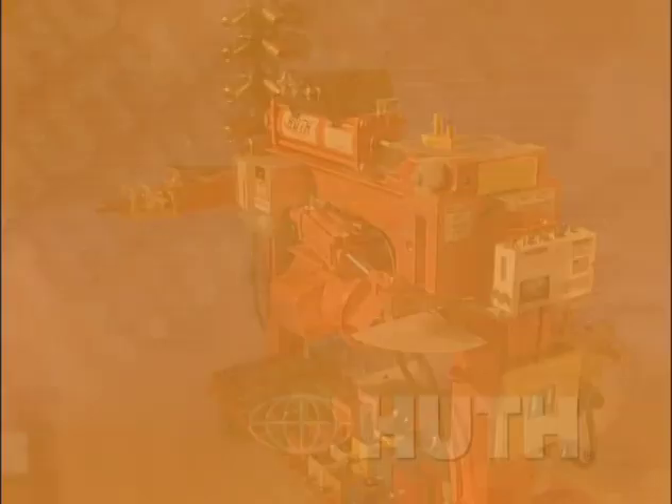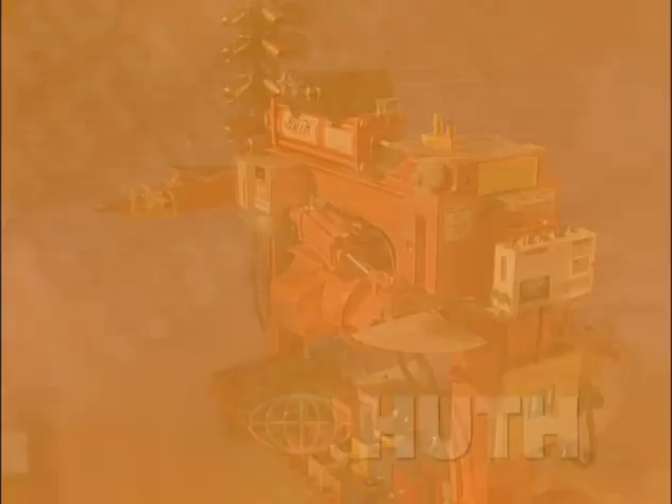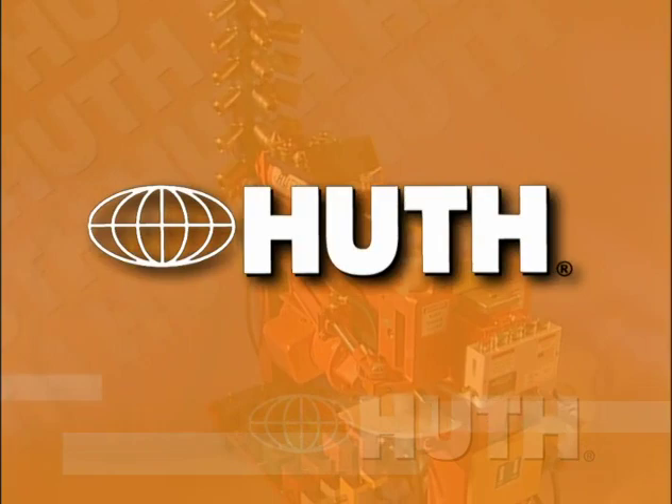UL approved components, safe and easy to use. Huth — the industry leading name in automotive pipe benders and end finishing equipment.